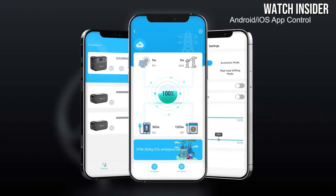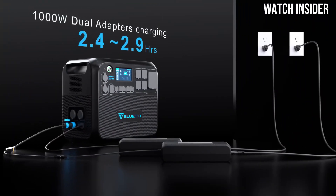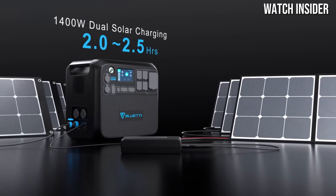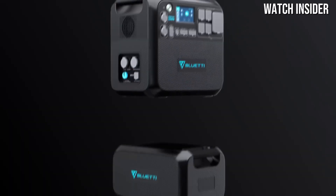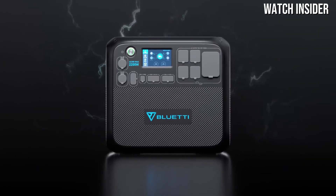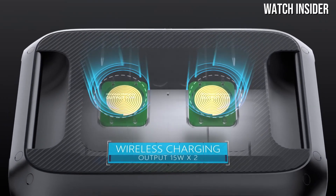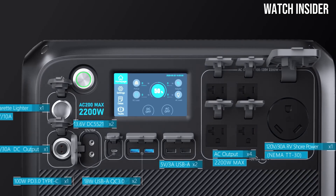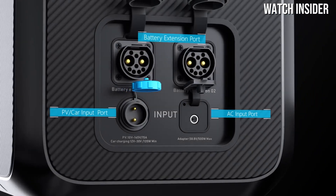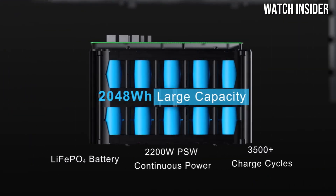The unit supports 2200W AC output with a 4800W surge capability, making it suitable for running high-demand appliances without breaking a sweat. The design of the AC200 Max is user-friendly, featuring a large intuitive LCD screen that displays real-time data on battery life, output, and input. The myriad of output options — including multiple AC outlets, USB ports, and a car port — ensures that you can charge and power multiple devices simultaneously.